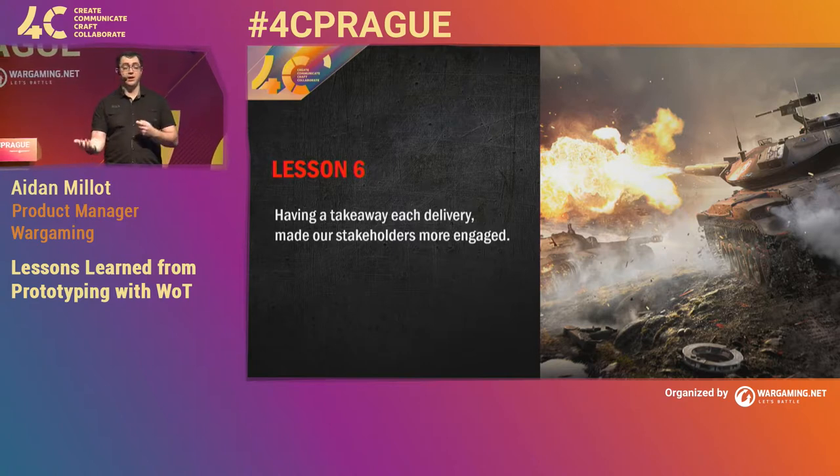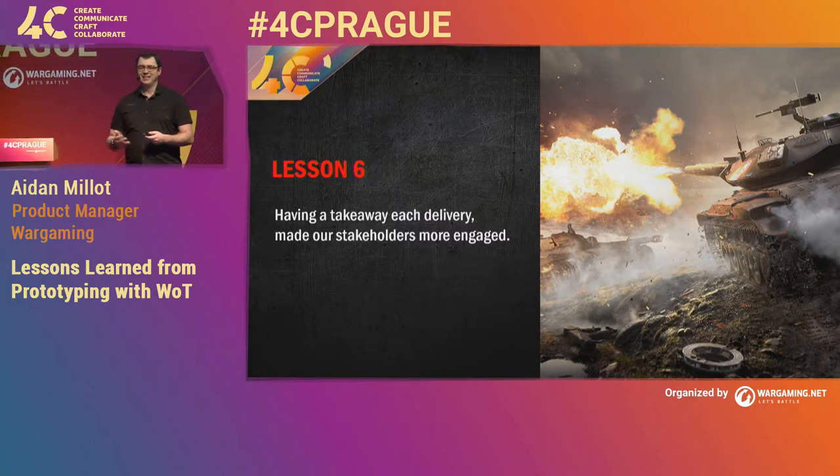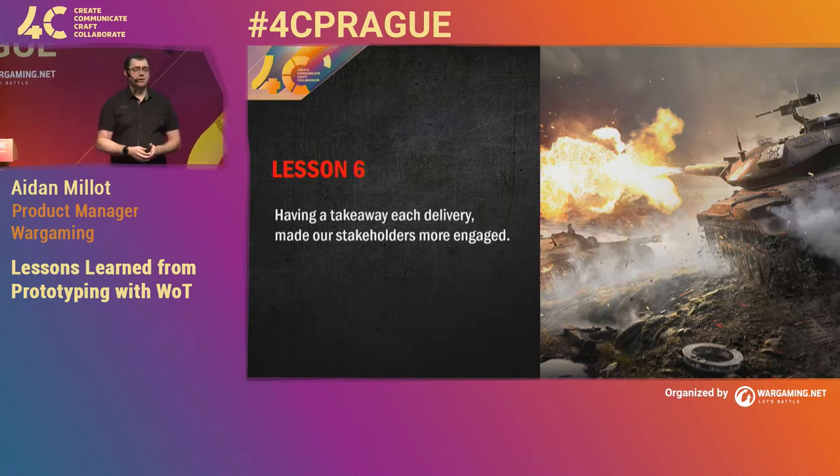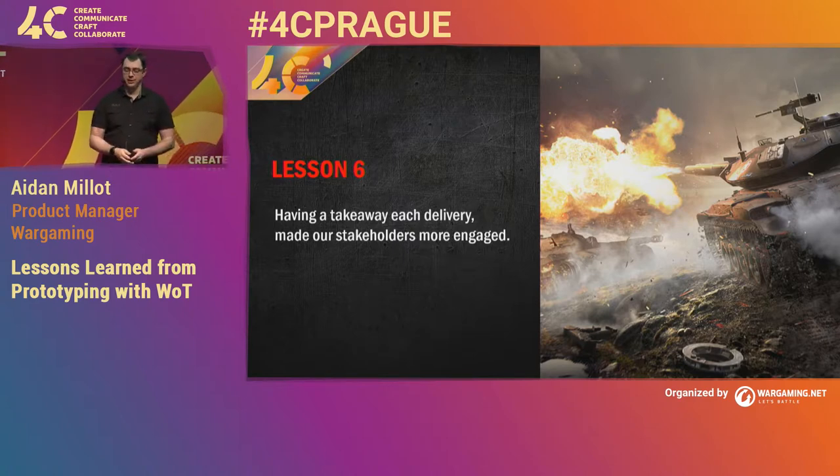Once you start seeing this drop in ideas and engagement — it's a generalization, but once you start seeing it, it's a good point to start saying, 'What's going on?' It's like the canary in the mine — an indication that something might be wrong and we need to do some investigation.